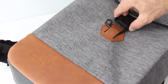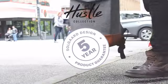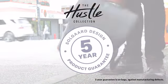We have obsessed over every element of these bags. And we're so confident of the quality that we're giving them a five year guarantee. And a no questions asked, 30 day money back guarantee for all of our backers from Kickstarter.